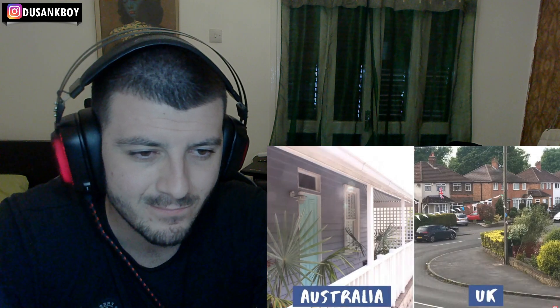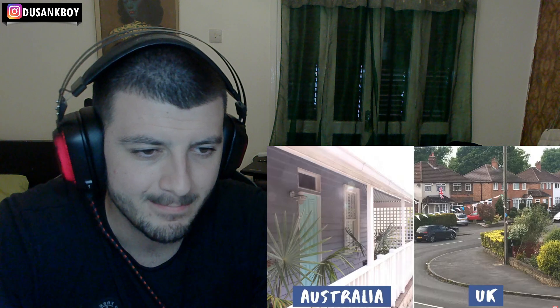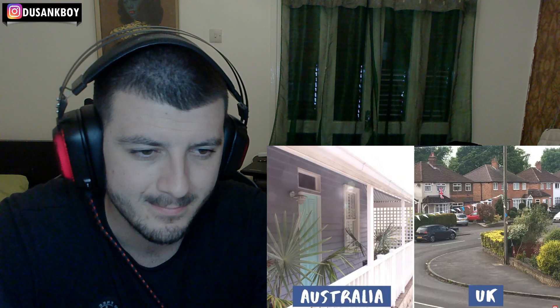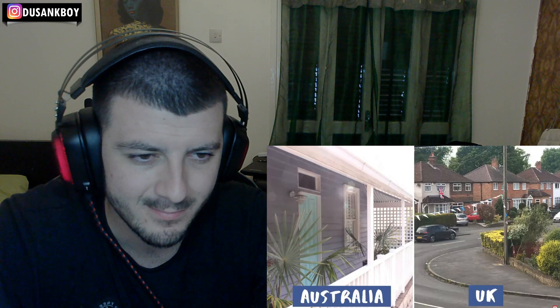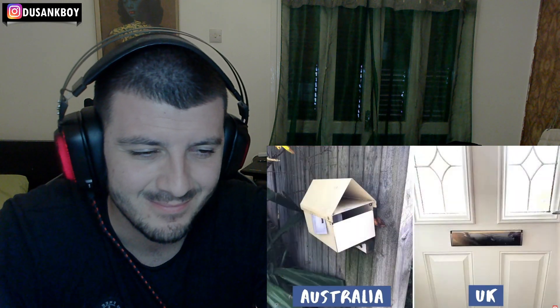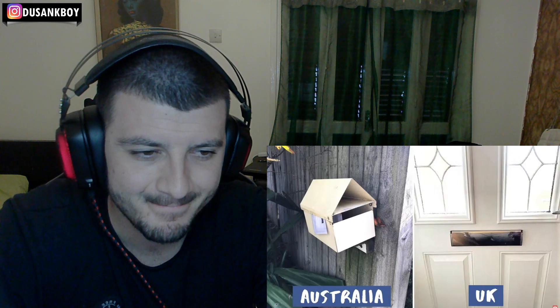In Australia it's much more common to live in a bungalow or one-story house than a two-story house. In the UK, bungalows are quite scarce and usually something older people go for because there are no stairs. If you do have a two-story house in Australia it can get really hot up on the second floor without air con. Also in the UK you have a letterbox on your front door, whereas in Australia you have a standalone letterbox facing out onto the street.